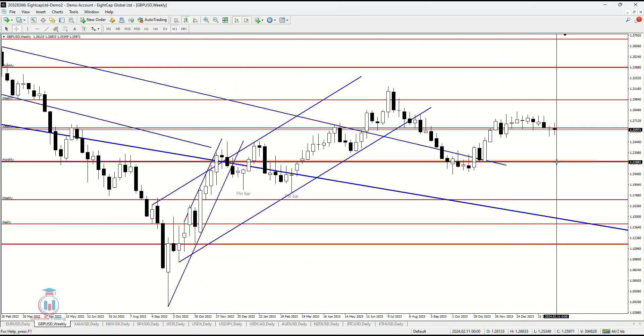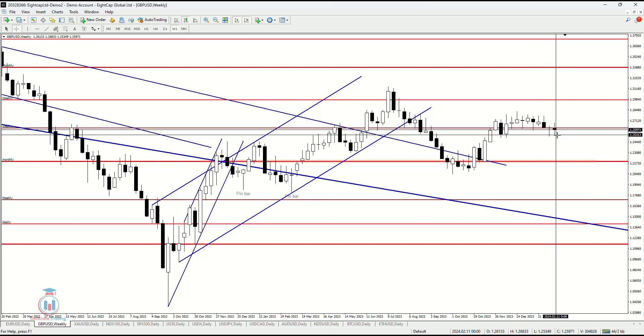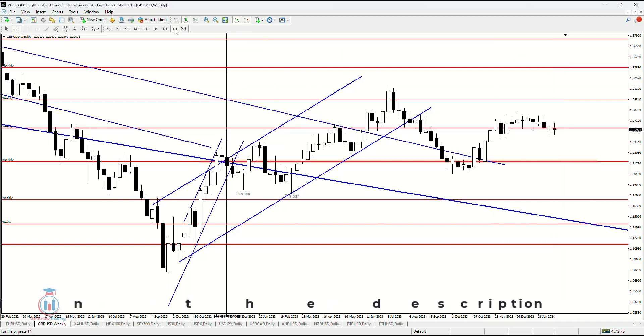On the weekly time frame we can see that the previous week made a bullish pin bar right here on this support level. It is also some kind of a small indecision candle, which is suggesting that the price could go down. This week the price has gone a little bit down, closing below the previous week open price, and we can see the price had wicks going up and down, which means there is some kind of indecision between the sellers and the buyers at this current level.